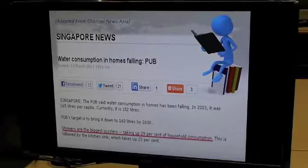Currently water consumption has been increasing, and research has shown that showers are actually the biggest problem because they account for 29% of household consumption. This is a real problem.